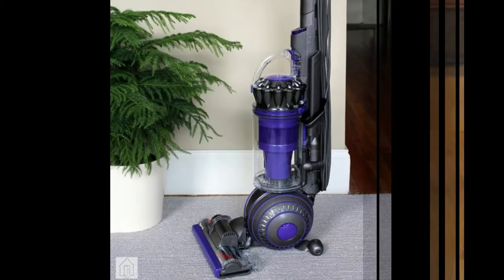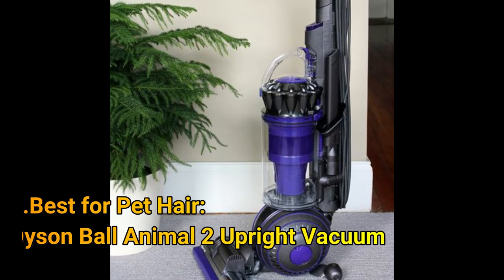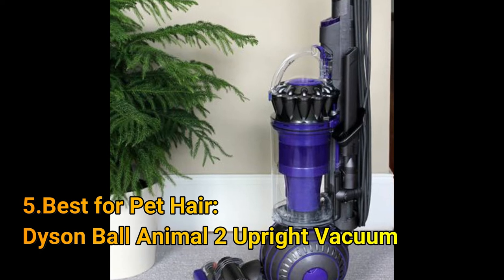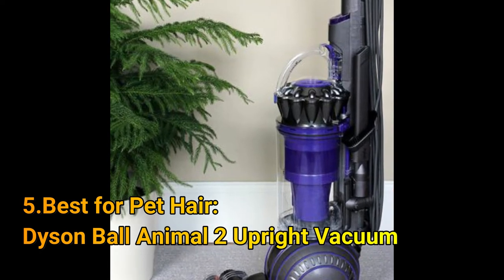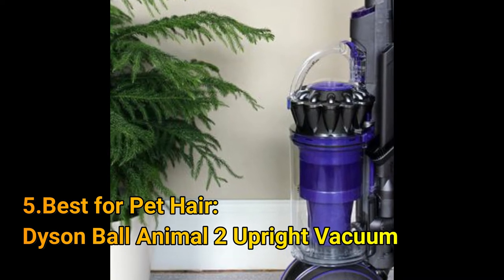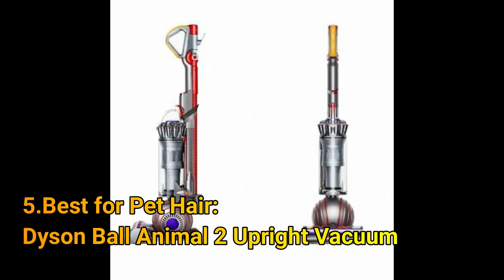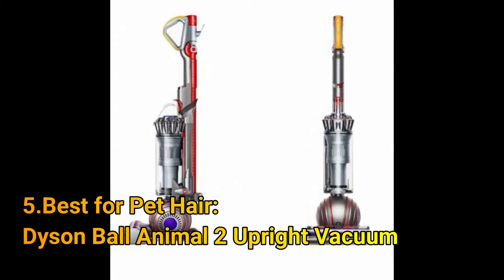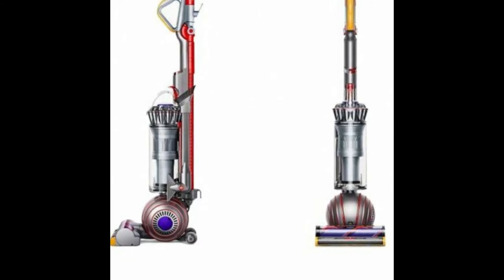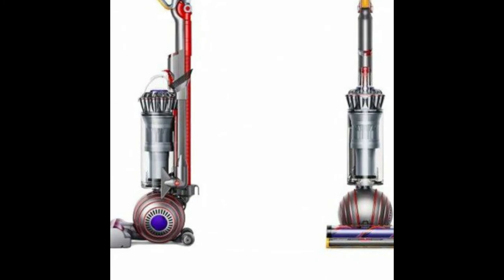Number 5: Best for Pet Hair — the Dyson Ball Animal 2 Upright Vacuum. The Dyson Ball Animal 2 is designed specifically to tackle the dirty work that comes from owning a pet. Equipped with whole machine filtration, powerful suction, and specialized attachments, pet hair, dander, and dirt don't stand a chance. Its two most outstanding features are the incredible turbine-powered suction and the tangle-free turbine tool.